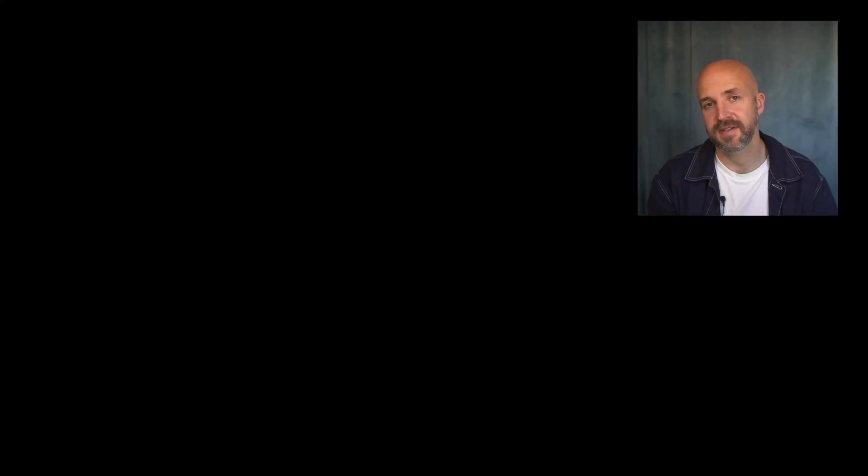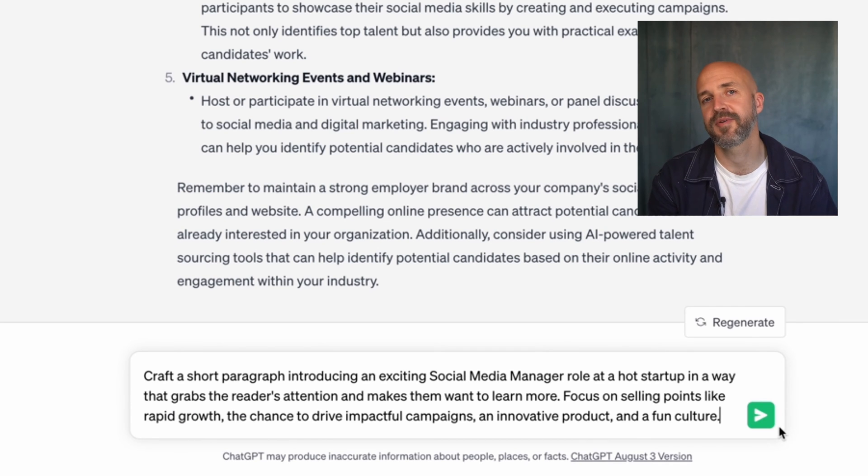Once you've found all these candidates, you need to reach out to them — and this is ChatGPT's A-game. You can create compelling messages through ChatGPT that are tailored to the specific outreach or specific person you want to reach. You can just ask ChatGPT to help you create the message, and you can see the prompt here that we're going to use.